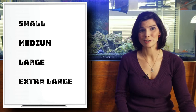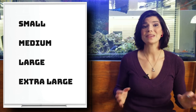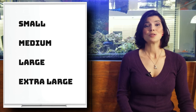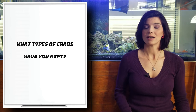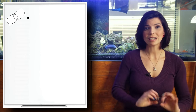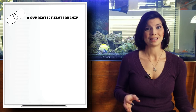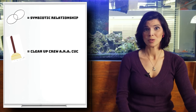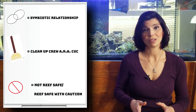We're going to go small, medium, large, and extra large. Now there's a huge variety of crabs out in the oceans and available for sale, but these are some of the common ones you'll see in local fish stores and online. Before we start, check out this whiteboard — as I go through them, some will have different icons. A link icon means they are in a symbiotic relationship with another animal or organism. A broom and dustpan means they are part of a cleanup crew. A circle with a line through it means they are reef safe with caution or not reef safe at all.